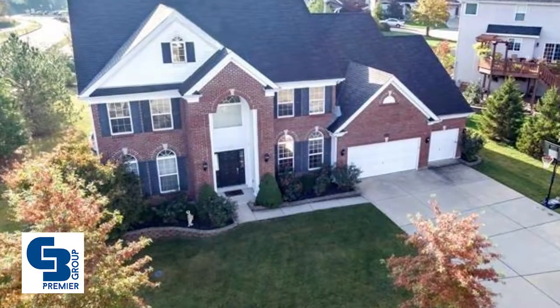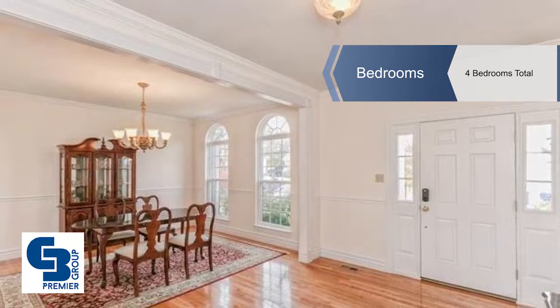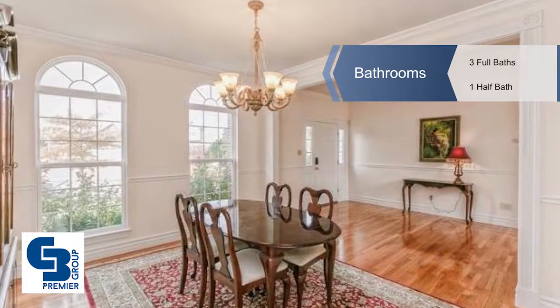Gorgeous hardwood floors flow from the elegant dining room to the sunlit two-story great room with a beautiful window wall and a stunning fireplace.